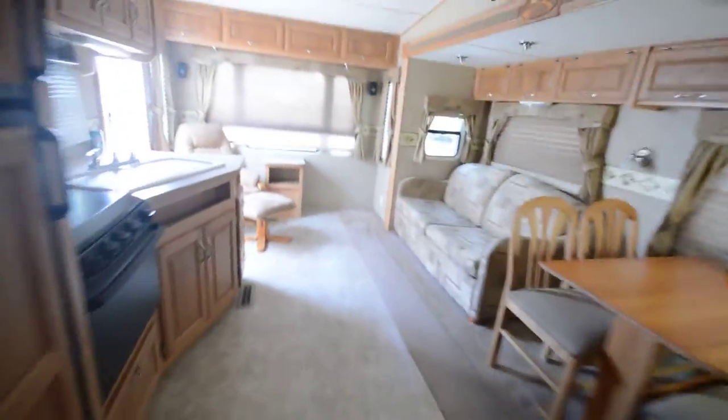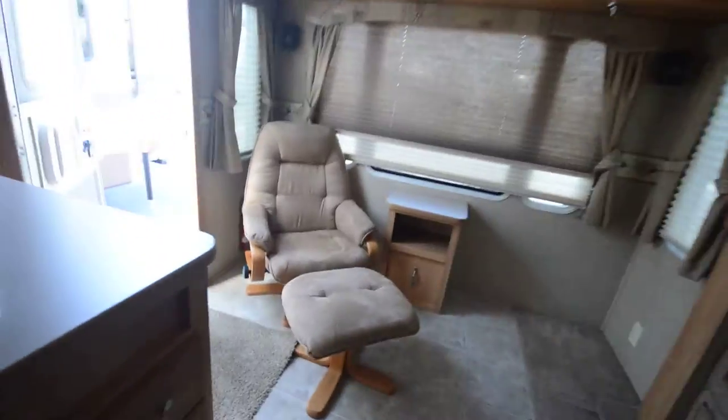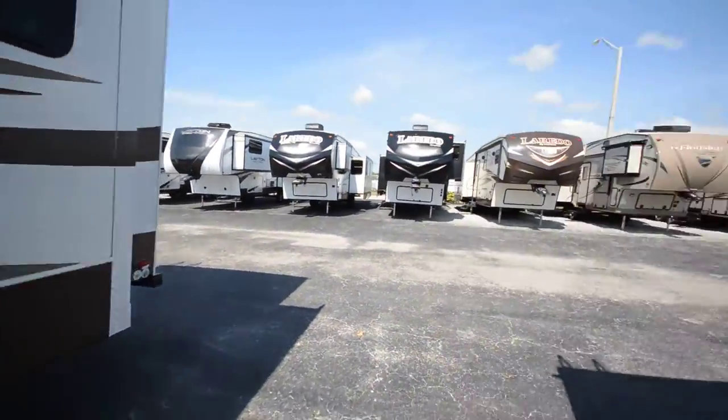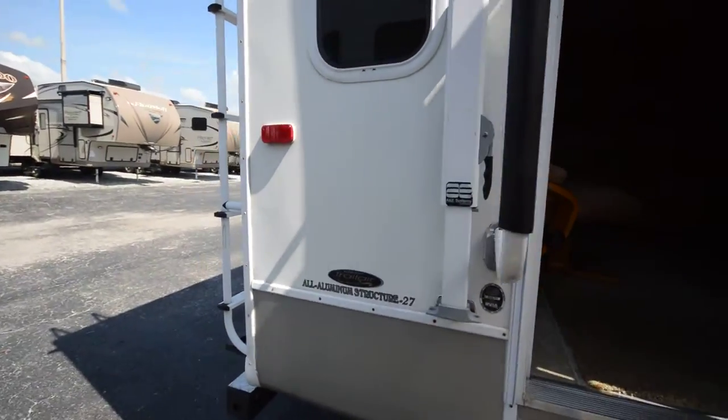So if you're looking for a pre-owned 5th Wheel, something in good condition on a good budget, this is a good option here.